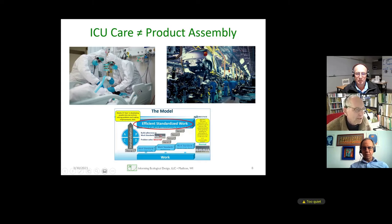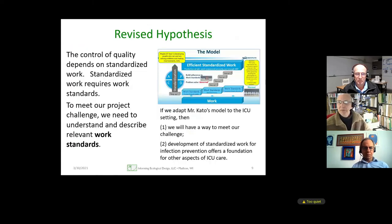Our revised hypothesis is that quality control depends on standardized work, standardized work requires work standards — step up one — and so we need to build on work standards. Using Mr. Cato's insights, we believe we can meet this challenge with 200 more ICUs and apply this intervention to other things in the intensive care unit. It's not just infection control. If we learn how to do this, it'll be a great foundation.